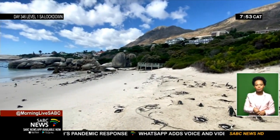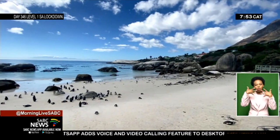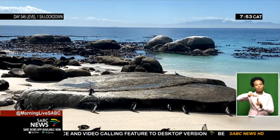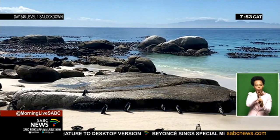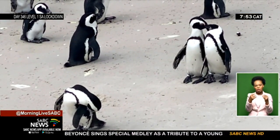The Boulders' penguin colony is home to around 1,000 breeding pairs of penguins. Although it's the smallest of the seven major colonies, it has a relatively stable bird population compared to penguin declines seen elsewhere.